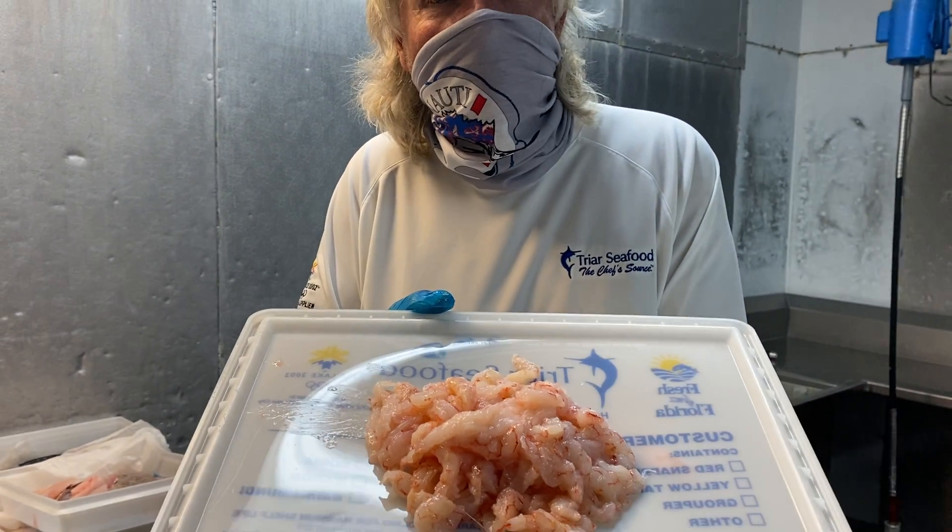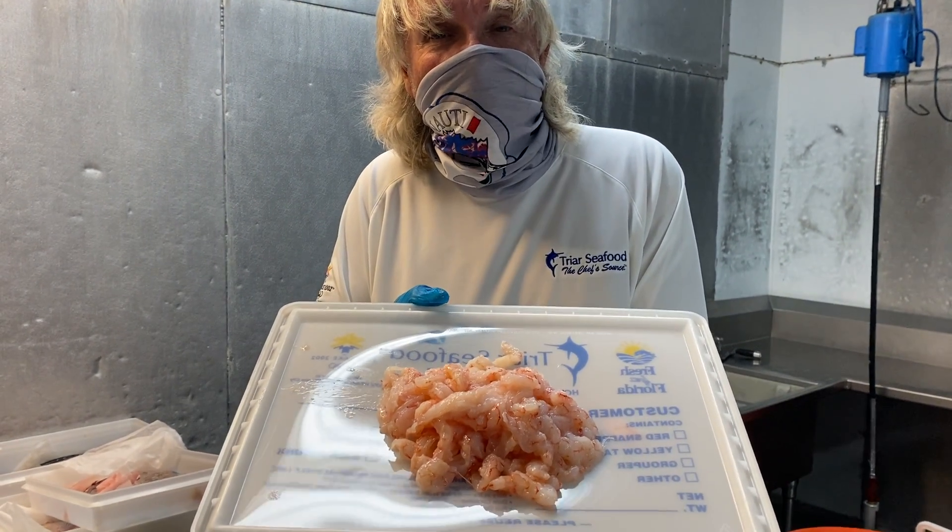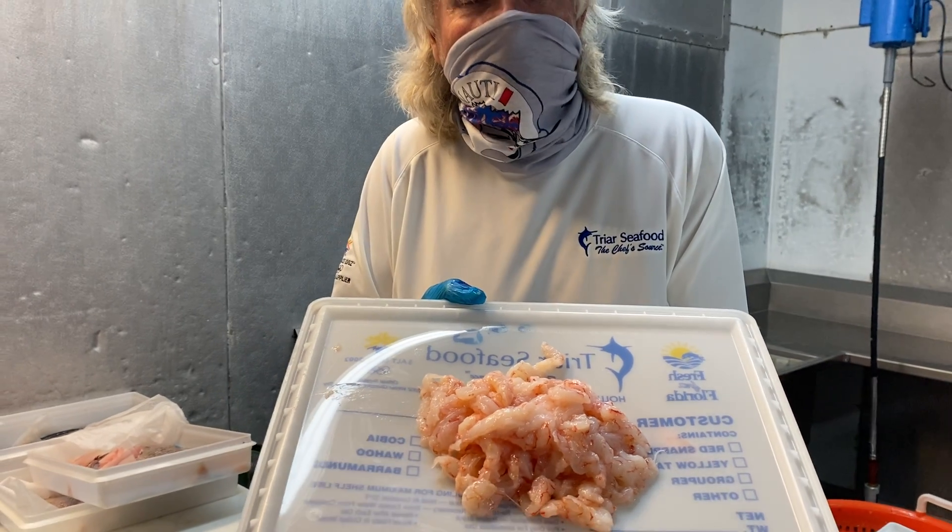Deepwater Florida royal red shrimp, Peter's Florida Seafood. Catch them today, cook them tomorrow.